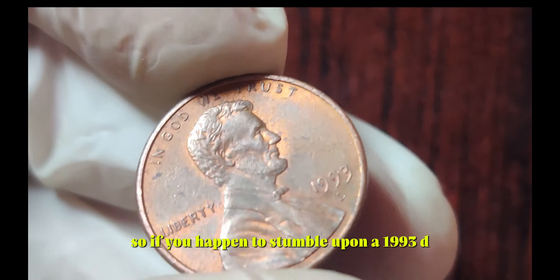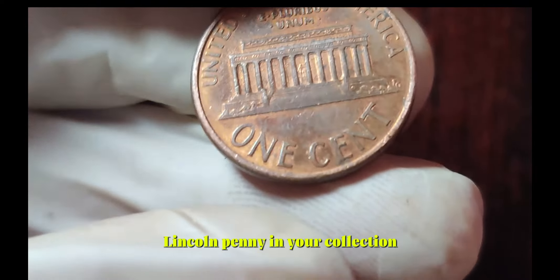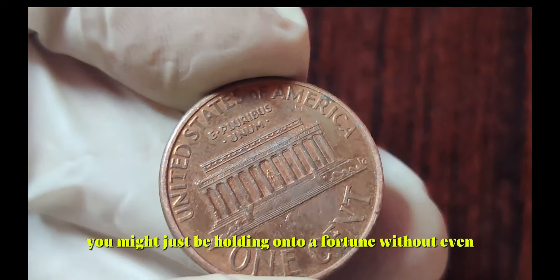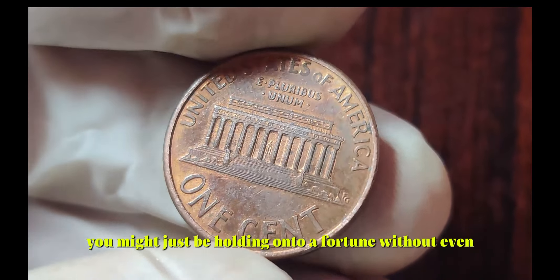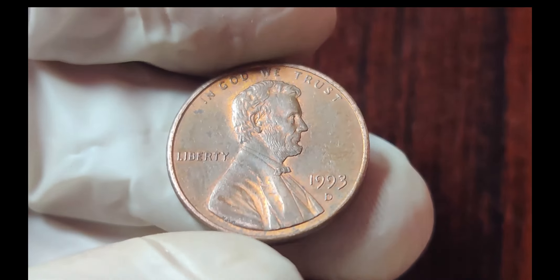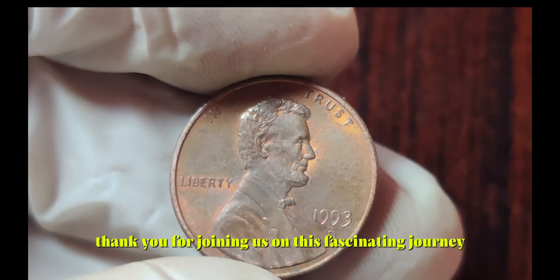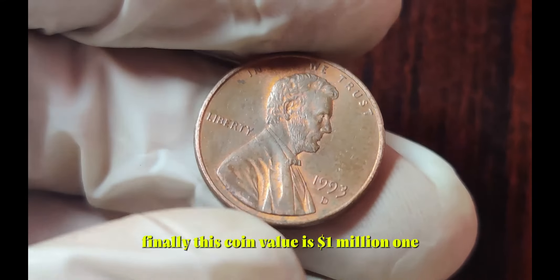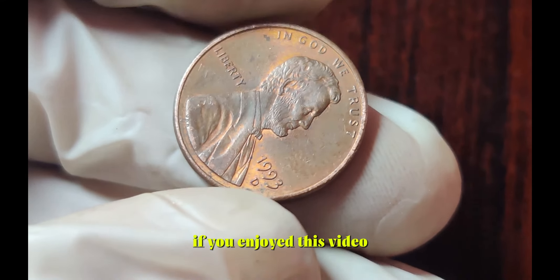So if you happen to stumble upon a 1993 D Lincoln penny in your collection, be sure to examine it closely. You might just be holding on to a fortune without even realizing it. Thank you for joining us on this fascinating journey through the world of rare coins. Finally, this coin's value is $1 million.